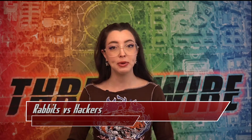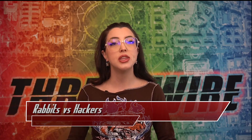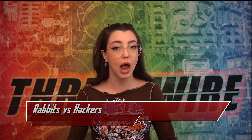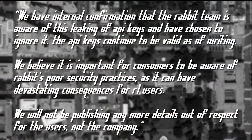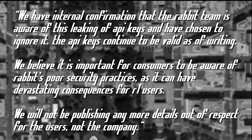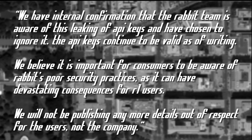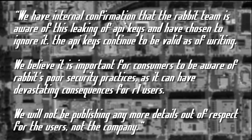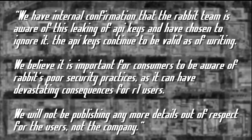These keys enabled them to get full privileges to see all previous text-to-speech messages, the ability to change replies, and potentially cause a major outage or outages of the R1 backend. They stated: 'We have internal confirmation that the Rabbit team is aware of this leaking of API keys and have chosen to ignore it. The API keys continue to be valid as of writing. We believe it is important for consumers to be aware of Rabbit's poor security practices as it can have devastating consequences for R1 users.'